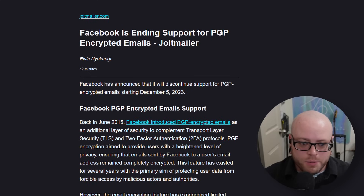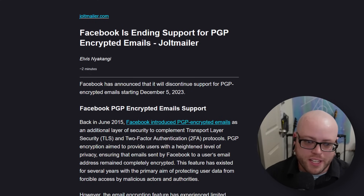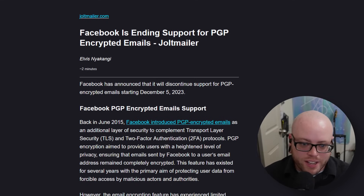Our only other company story comes from Facebook, who is ending support for PGP encrypted emails. This will end December 5th, 2023. The blog post says the email encryption feature has experienced limited adoption, mainly because most Facebook users do not know how it works or how to activate it. They also say it has been abused by attackers in the past to prevent users from being able to read account recovery emails. Facebook has not provided any official explanation as to why they are retiring the feature.